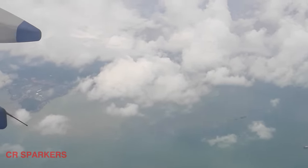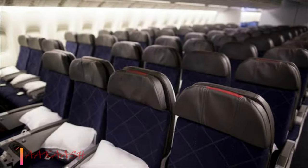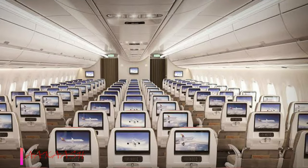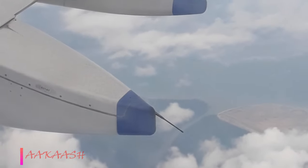Flying in economy on long-haul flights may make you feel uncomfortable. To avoid this, Zephyr Aerospace came up with a new idea. The seats would be arranged in a 2-4-2 arrangement across the cabin.